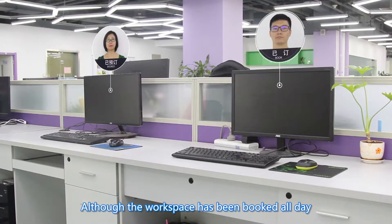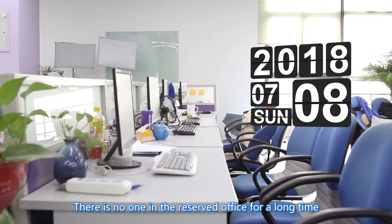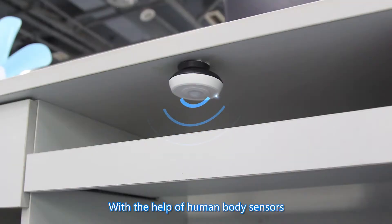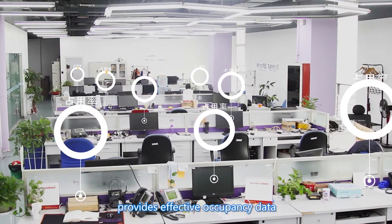Although the workspace has been booked all day, are they being used all day? There is no one in the reserved office for a long time — will it be discovered? With the help of human body sensors, the smart workspace system provides effective occupancy data.